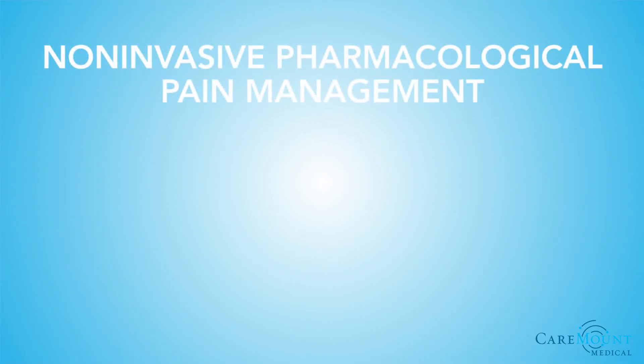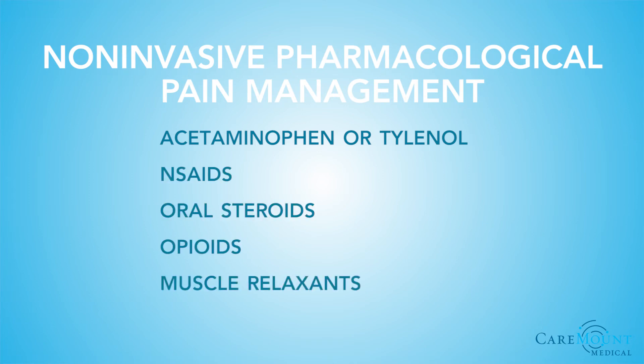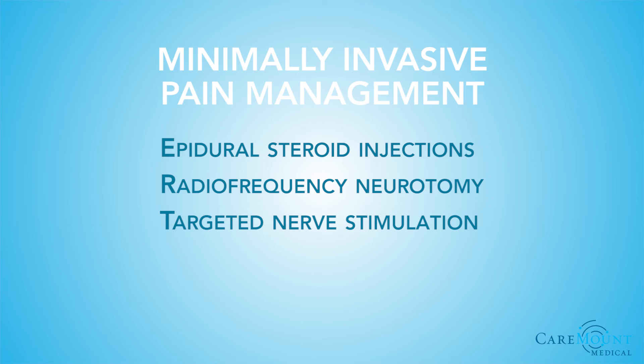Second is non-invasive, pharmacological pain management. These techniques include acetaminophen or Tylenol, NSAIDs, oral steroids, opioids, muscle relaxants, and antidepressants. And third is minimally invasive pain management. These techniques include epidural steroid injections, radiofrequency neurotomy, and targeted nerve stimulation such as spinal cord stimulator therapy.